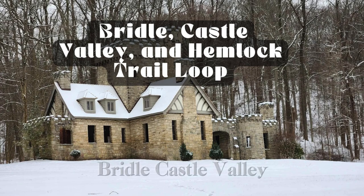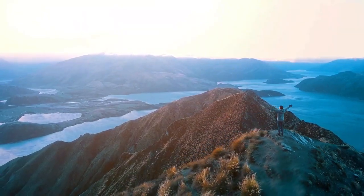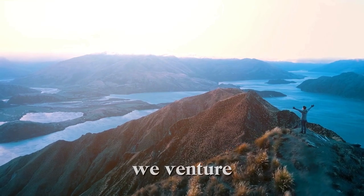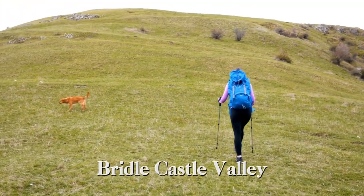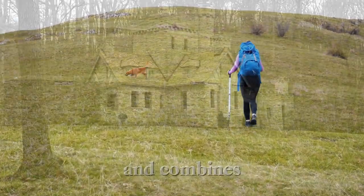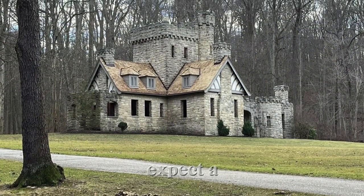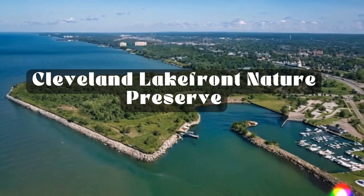Number 2: Bridle, Castle Valley, and Hemlock Trail Loop. Next up, we venture into the North Chagrin Reservation for the Bridle, Castle Valley, and Hemlock Trail Loop. This loop covers around 5.6 miles and combines several trails. Expect a mix of scenic views and varied terrain as we explore this beautiful area.